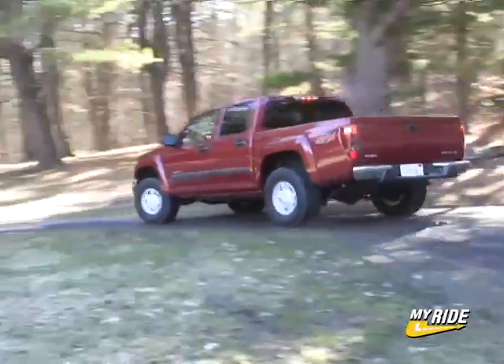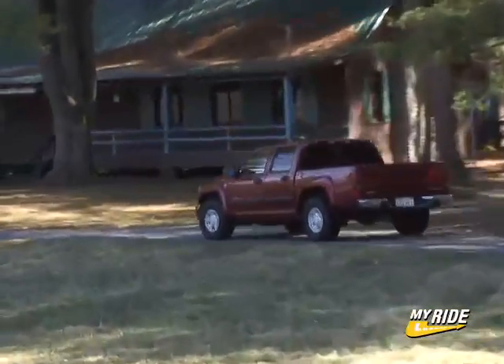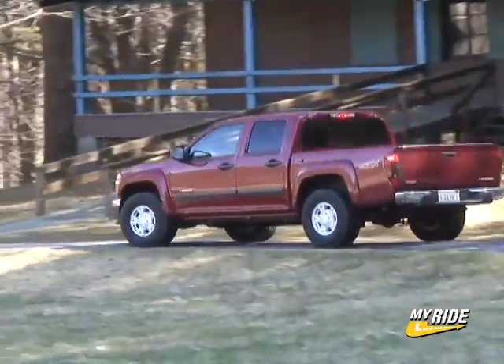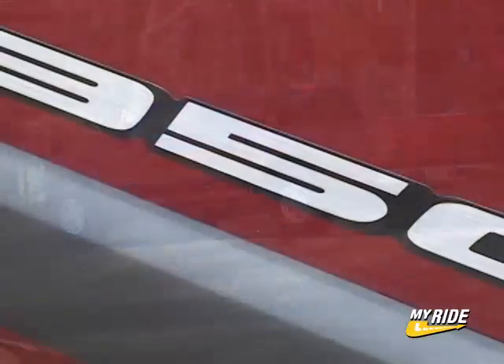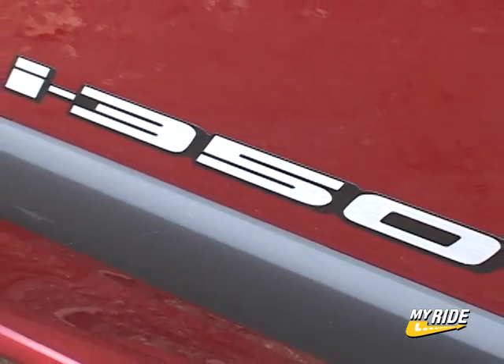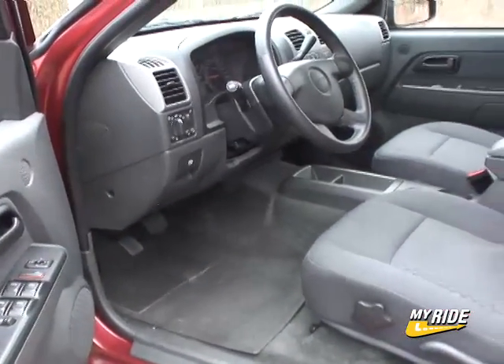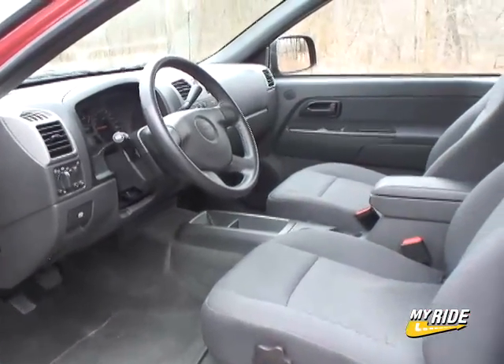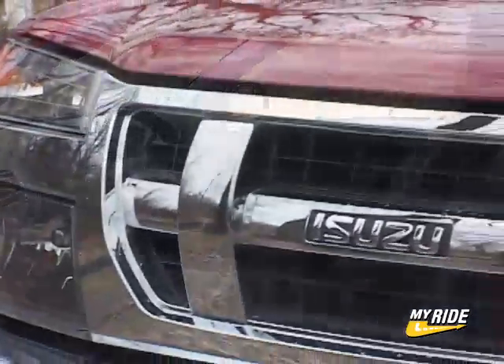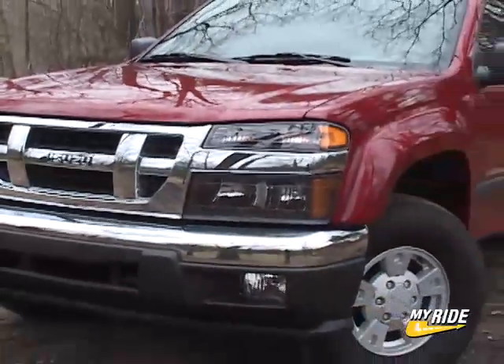Available in two different configurations, the two-wheel drive i280 comes as an extended cab model with a 4-cylinder engine, and for the step up there's the i350 with 4-wheel drive in 4-door crew cab form equipped with an automatic transmission. The i350 takes a big step up in equipment level and price, with a base price of $27,358 — over $10,000 more than a base i280, of course before any discounts.